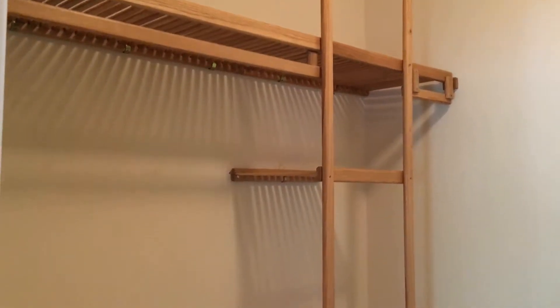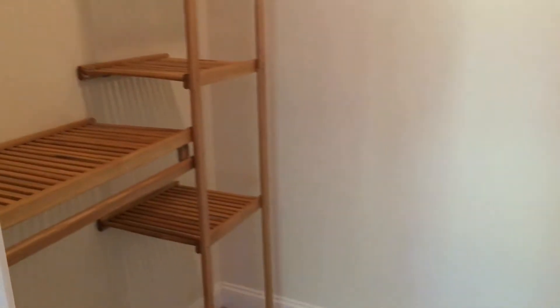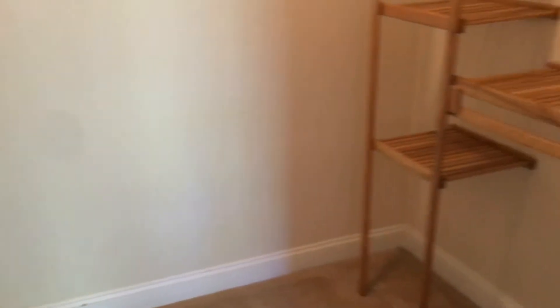The master closet is not only spacious with his and her sides, but also has custom shelving to organize all of your things.